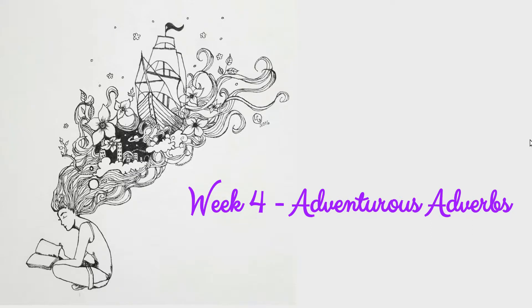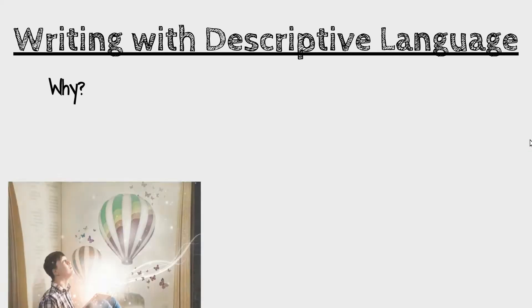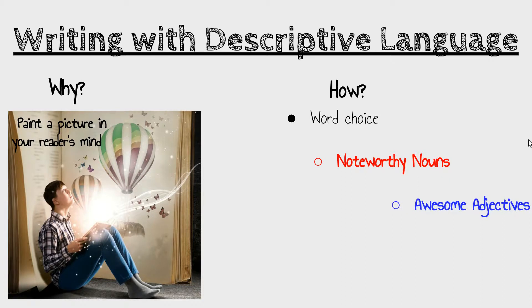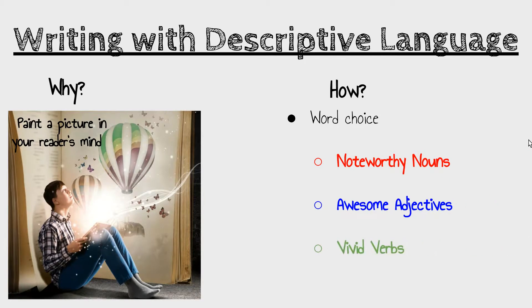Welcome to week four: Adventurous Adverbs. We've been writing with descriptive language, and we've discovered the reason why we write with descriptive language is to paint a picture in your reader's mind and to add more detail and interest to your writing. How we have accomplished that is through our word choice. We've focused on adding noteworthy nouns, awesome adjectives, vivid verbs, and this week we're going to add adventurous adverbs.